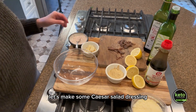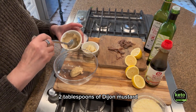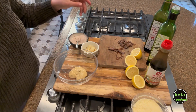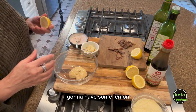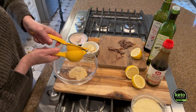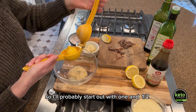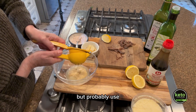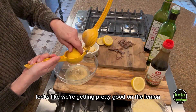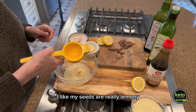Let's make some Caesar salad dressing. We're going to start out with two tablespoons of Dijon mustard. I have some lemon — these are pretty small lemons so I'll probably start with one and a half but probably use two. Looks like we're getting pretty good on the lemon; I like my Caesar really lemony.